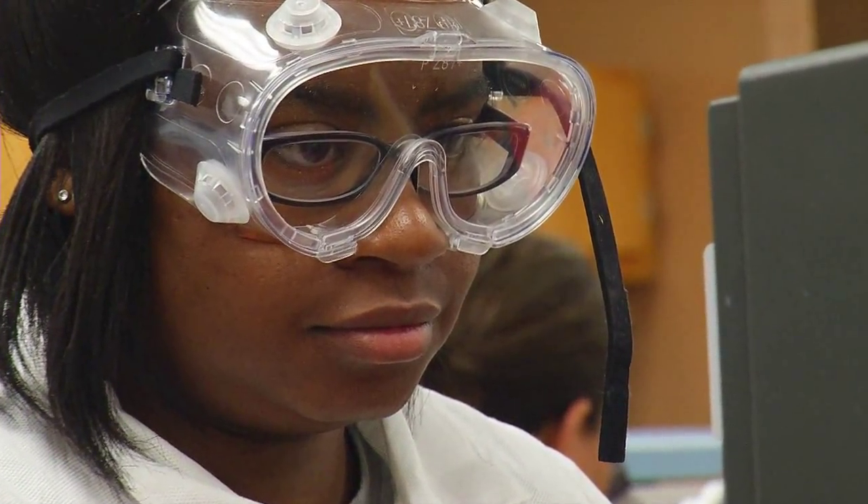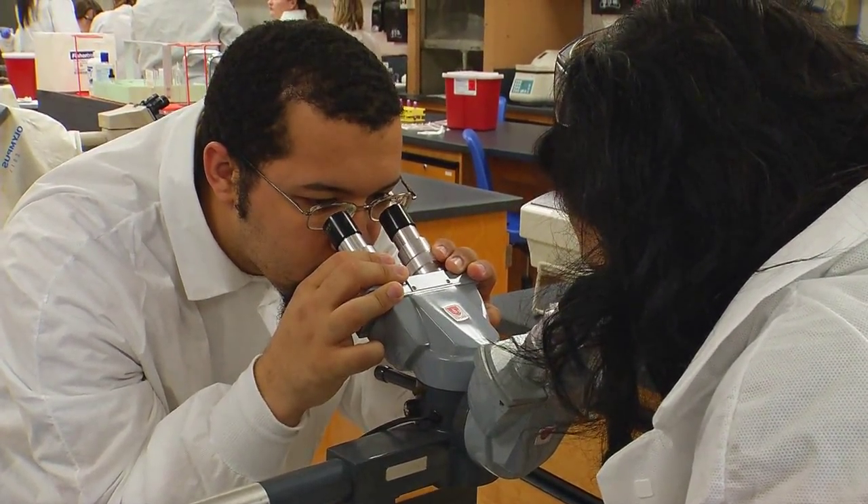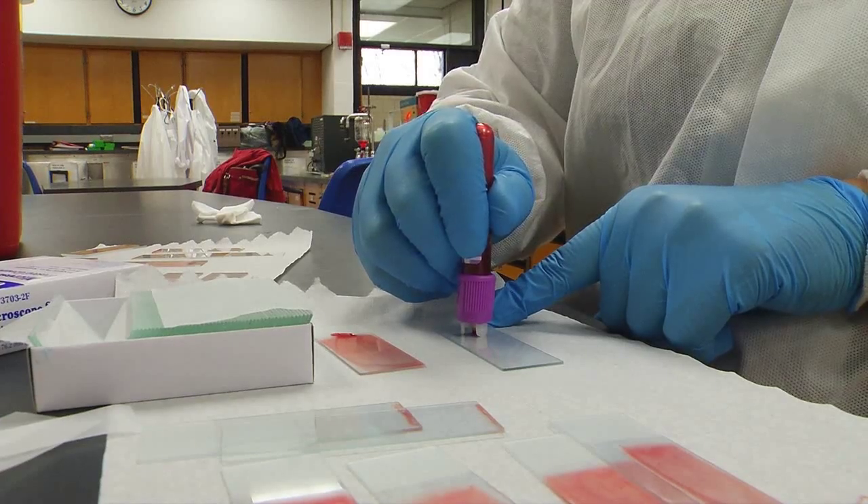The clinical opportunities that we had gave us the ability to see the daily life of the laboratory. We were able to view the different departments, learn about the analyzers, perform cell counts on microscopes. Overall, it was basically a picture of what life is like in the laboratory.